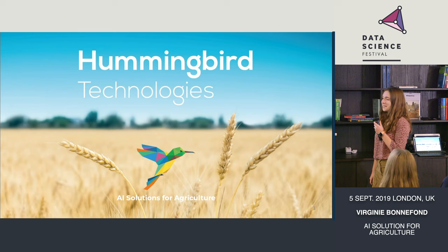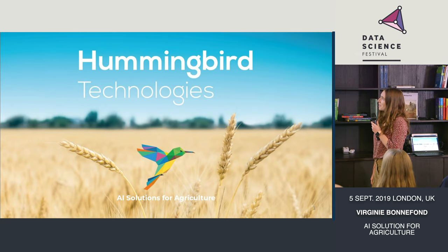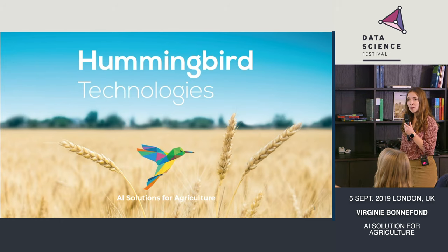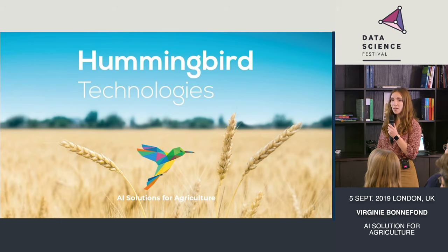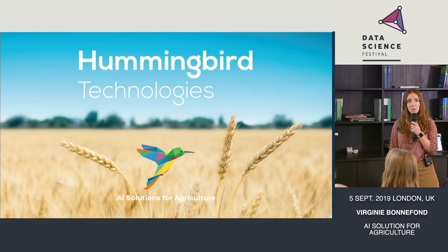Well, thank you everybody for attending. We're going to change a bit of topic — we're going to talk about agriculture. I'm Virginie Bonfo. I'm a data scientist at Hummingbird. We are a London-based startup mainly trying to provide AI solutions for agriculture.